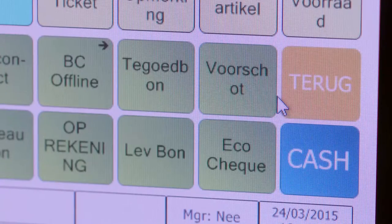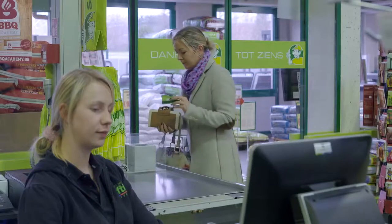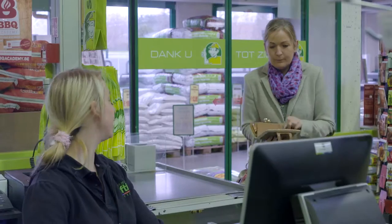LS Retail solutions are very user-friendly, making the training of sales employees and cashiers a piece of cake.